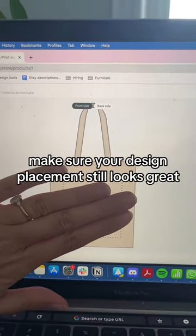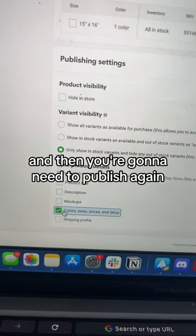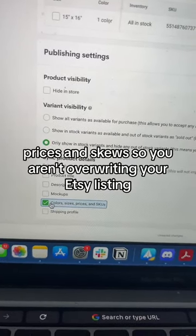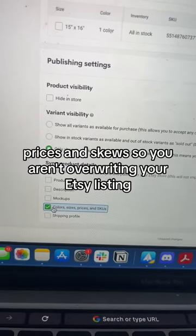Make sure your design placement still looks great. Then you're gonna need to publish again, but make sure that you only sync your color, sizes, prices, and SKUs so you aren't overwriting your Etsy listing.